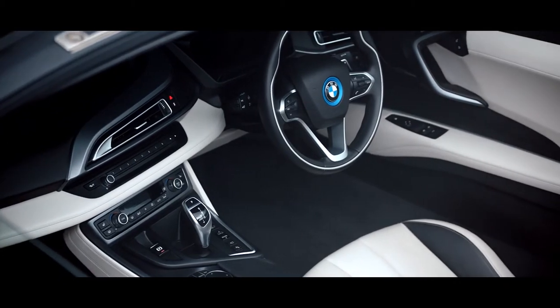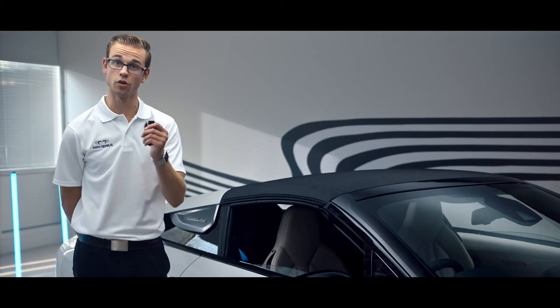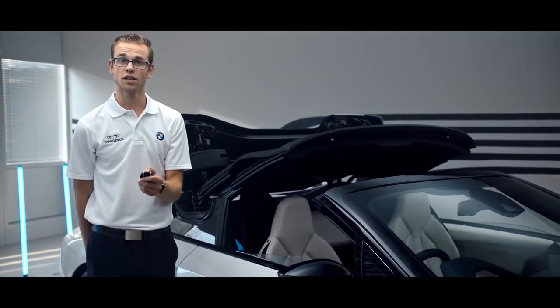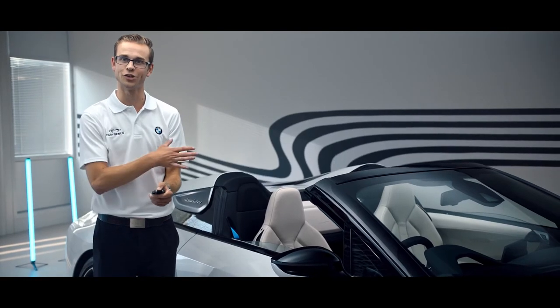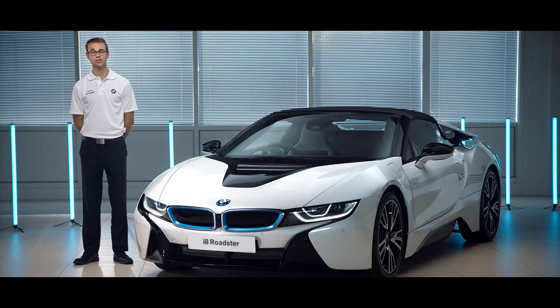One of the best features for me about this car is the roof and how we can control it from the key. If I press and hold the key, I can operate the roof manoeuvre from outside the car. It takes a total of 16 seconds and if I wish to, I can control it from up to 31 metres away — a great way to finish off showcasing how special this car is.